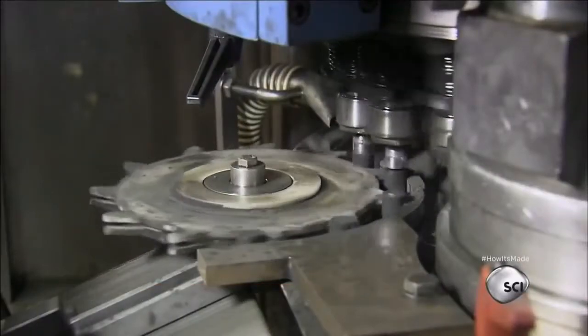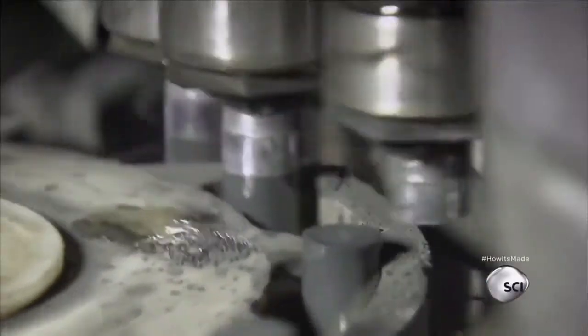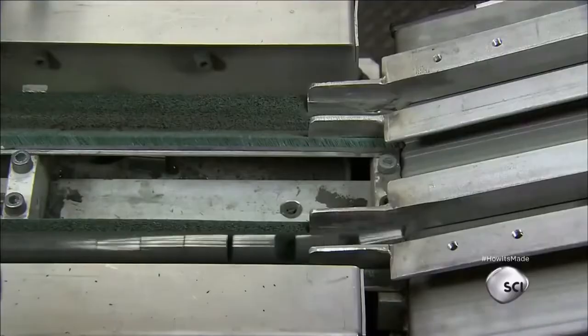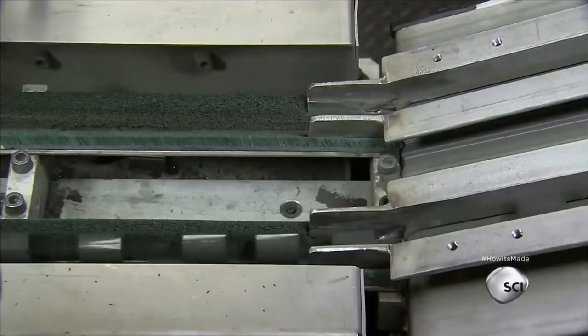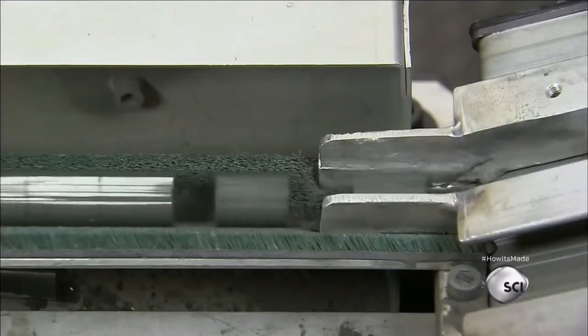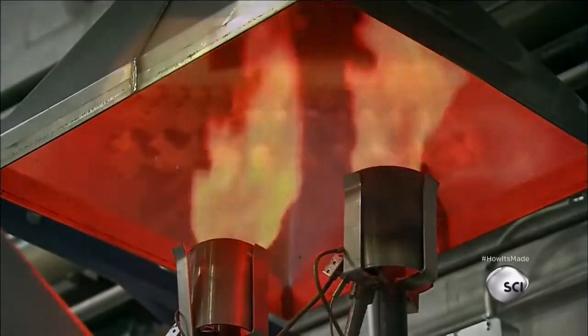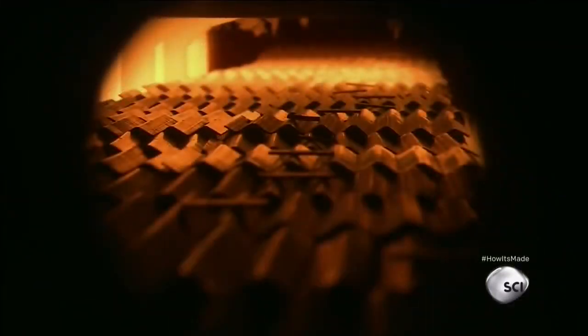Spinning the uranium dioxide mixes the different-sized particles to make a more homogenous blend. Using several tons of pressure, tools shape the uranium dioxide into pellets. A revolving wheel with protrusions guides the pellets into a channel conveyor, which takes them into a furnace.